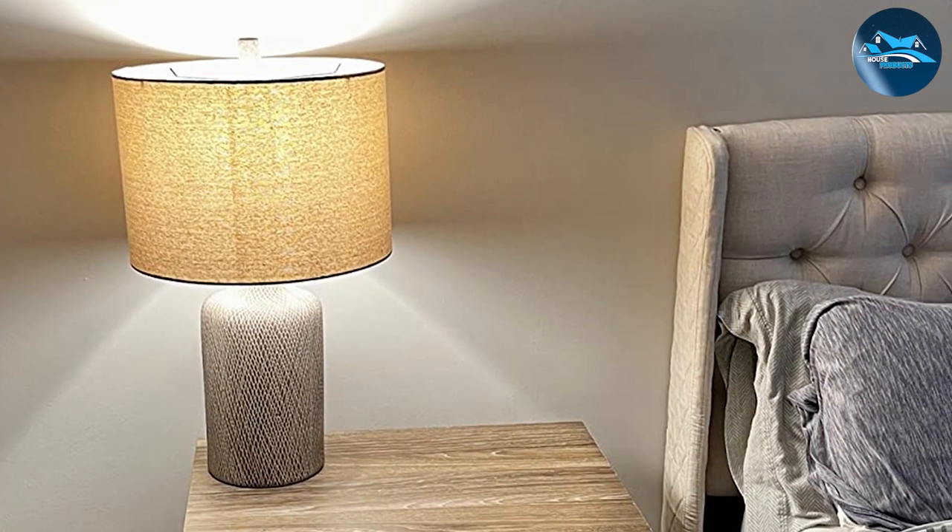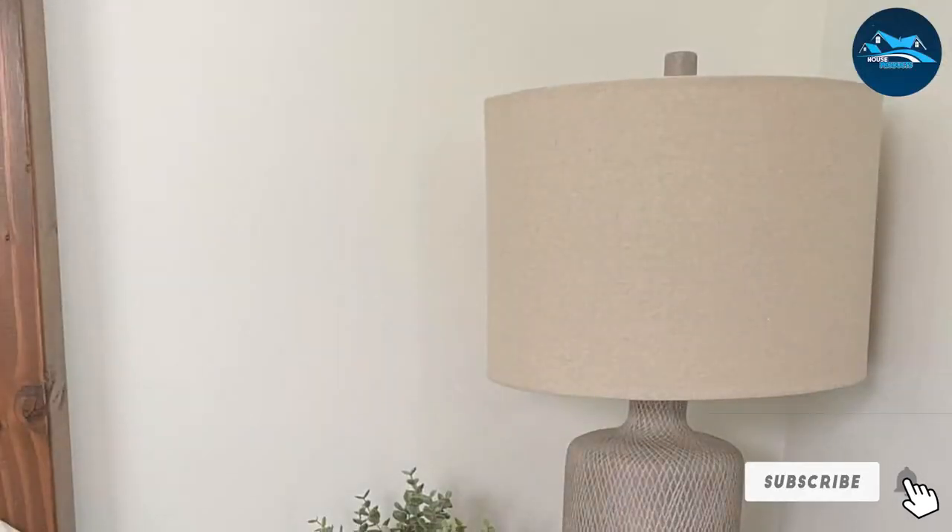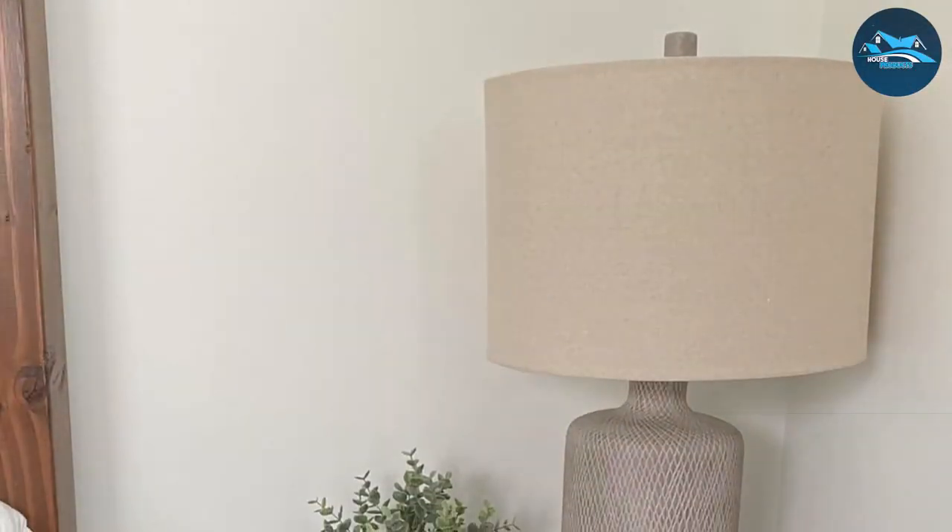For those in pursuit of a modern lighting option that marries style with practicality, the Ashley Linus 25 Ceramic Table Lamp is an excellent choice.